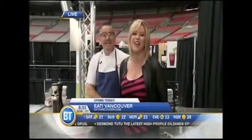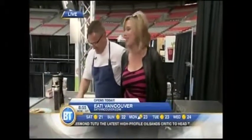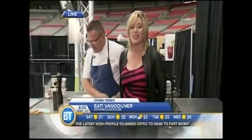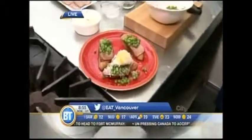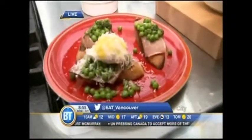Sounds like a description of Rob Feeney. And Eat Vancouver — for complete scheduling on all the celebrity cooking stages, you can go to eat-vancouver.com. We're going to take a little time out here on Breakfast Television. Will the sunshine stick around in time for the weekend? We've got the weather forecast coming up next. Stay with us, we'll be right back.